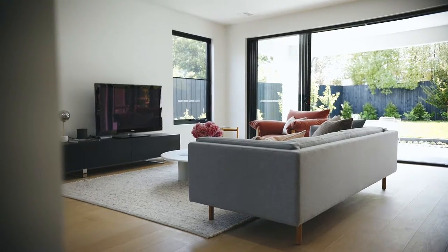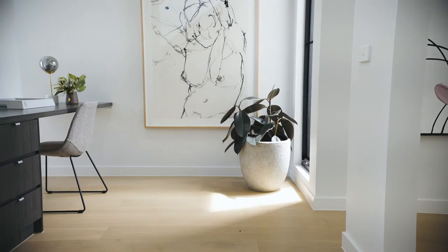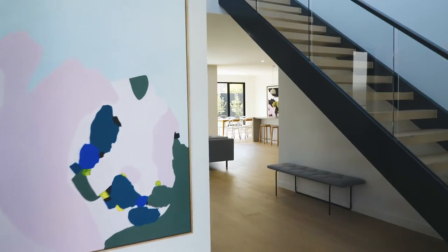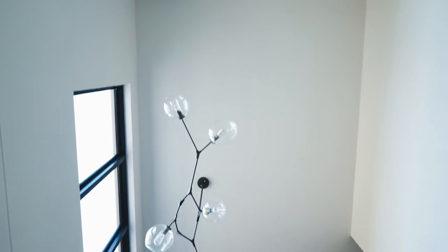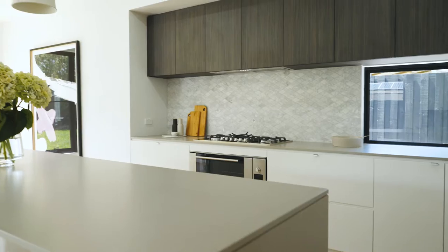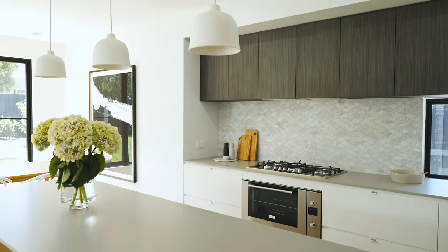Designed for the contemporary Australian lifestyle, featuring grand open plan living areas, a soaring void in the entry that floods in natural light, and designer features and fittings throughout. The Como has been designed with the latest trends in mind, featuring fittings and finishes that you'll find standard in any Thomas Archer home.